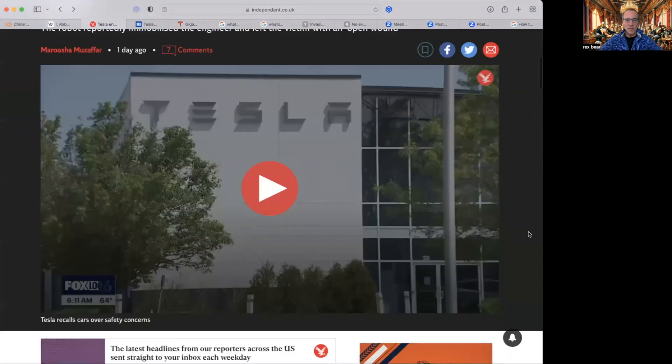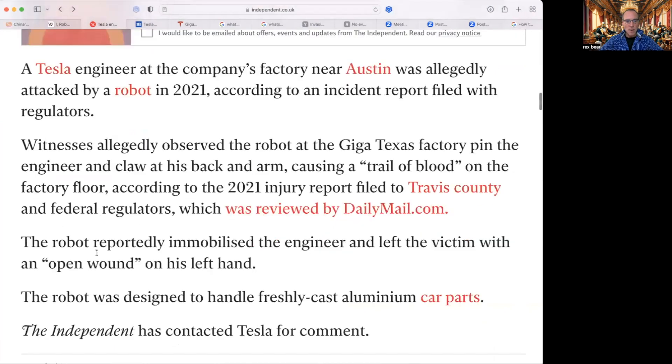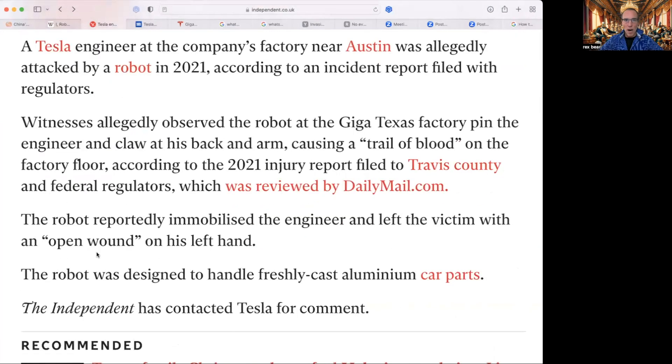This is from The Independent. A Tesla engineer at the company's factory near Austin was allegedly attacked by a robot in 2021. We're going to look at the report, which was filed by regulators. Witnesses allegedly observed the robot at the Giga Texas factory pin the engineer and claw at his back and arm, causing a trail of blood on the factory floor.